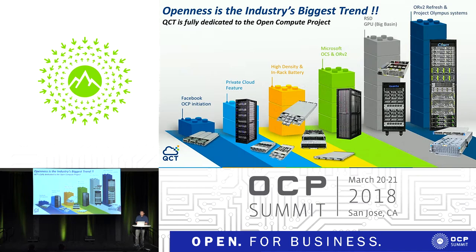First thing first — this is actually the sixth year I've been with OCP Summit. So every year I add a little bit of Lego building blocks on top of it, and it looks like the building blocks are actually growing bigger and bigger. This year we talk about the ORv2, Open Rack v2 refresh, and the Project Olympus systems that we are trying to adapt into various form factors and solutions.